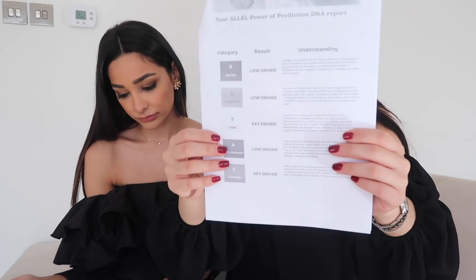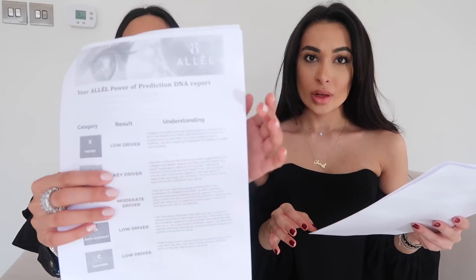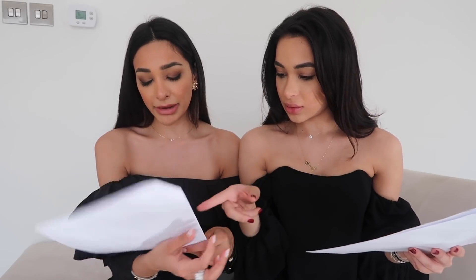As I suspected, my key drivers are calming and tone — obviously because I have rosacea, so the tone of my skin is always uneven. And Elise's only key driver is glycation, with tone as a moderate driver. We both have tone in common. Tone is basically in regards to sun exposure.